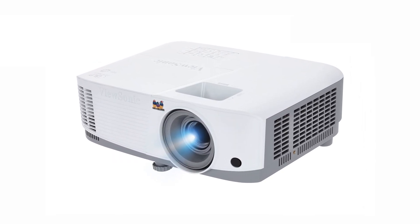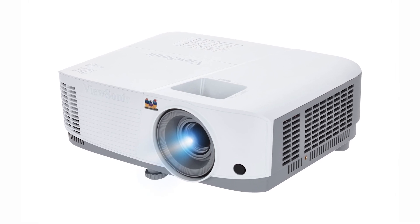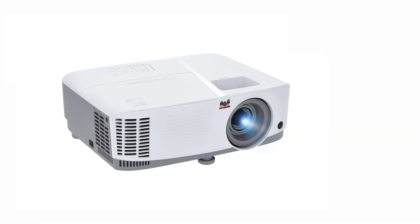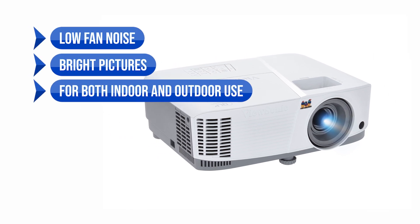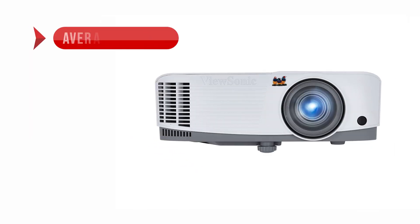In terms of drawbacks, the sound system is average. However, the low fan noise and suitability for both indoor and outdoor use more than make up for it. Pros: low fan noise, bright pictures, and suitable for both indoor and outdoor use. Cons: average sound system.